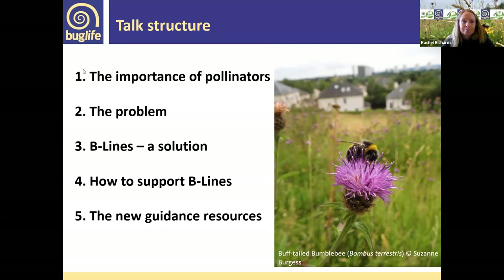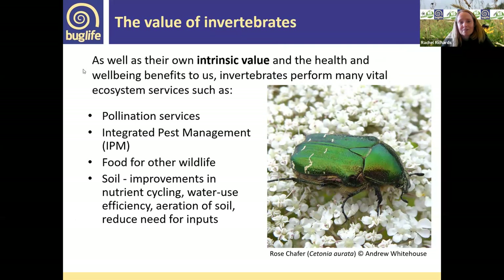Invertebrates have their own intrinsic value and beauty, and they bring health and well-being benefits. But they also perform vital ecosystem services — pollination services they're well-known for, integrated pest management, keeping pest species under control, food for other wildlife as the base of the food chain, nutrient cycling, helping control water retention in the soil to reduce flooding, aerating the soil, and reducing the need for inputs. They are essential — they're the base of ecosystems.